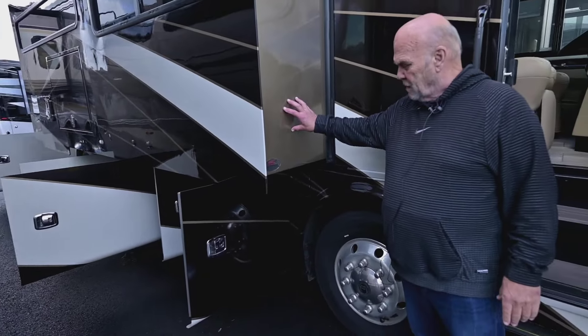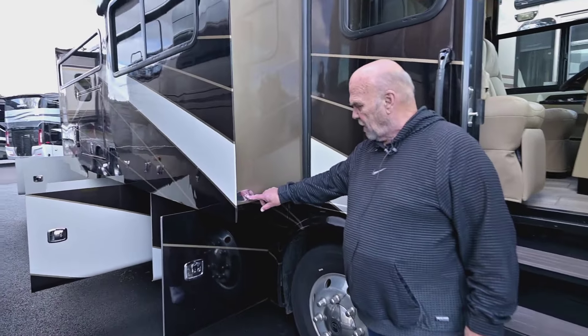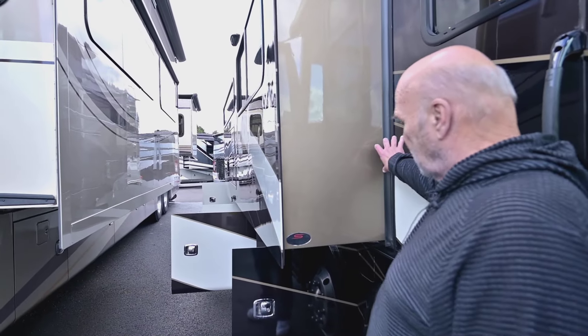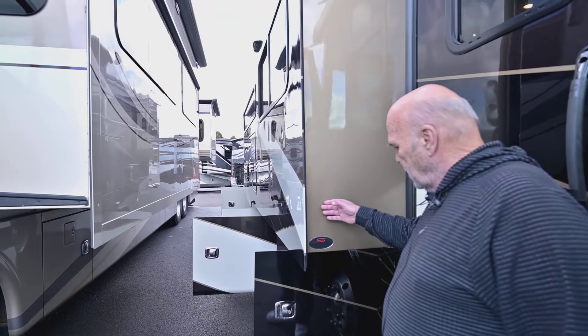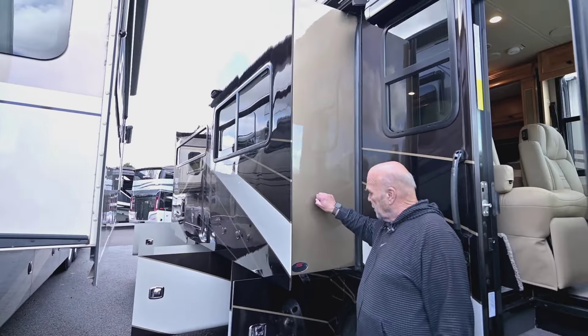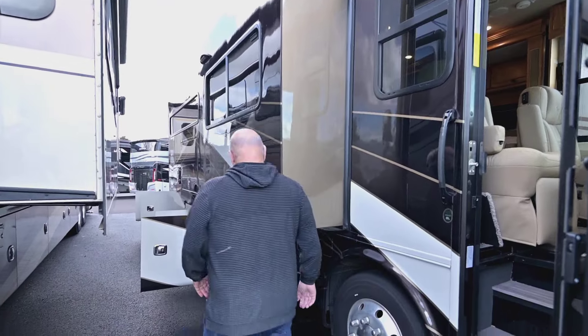Tiffin has a patent on these slides — they're called seamless slides. Each slide in this unit is just like putting a fiberglass boat in there. It's all rounded and sealed so there's no way they can leak on the top, unless you dump them in water.